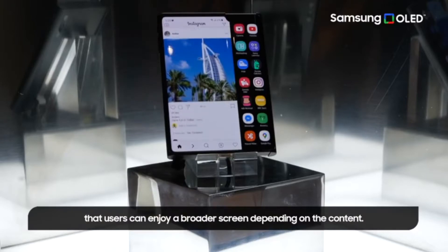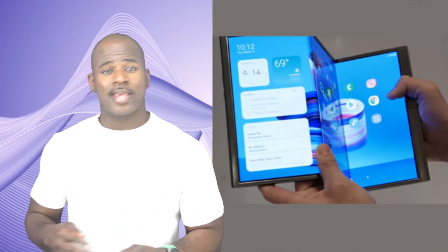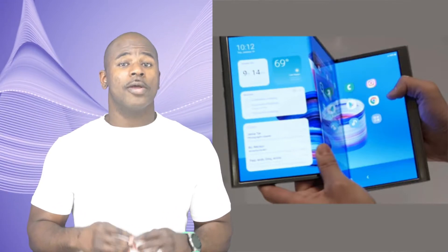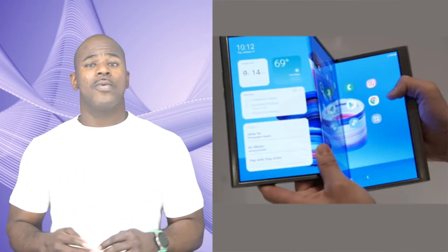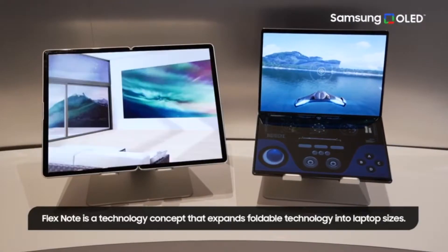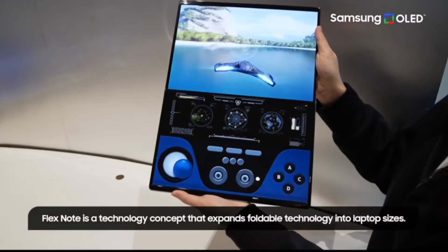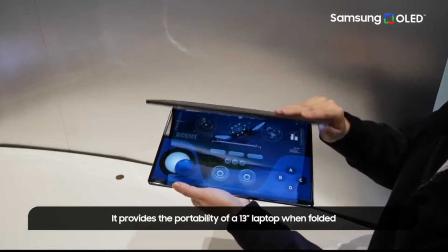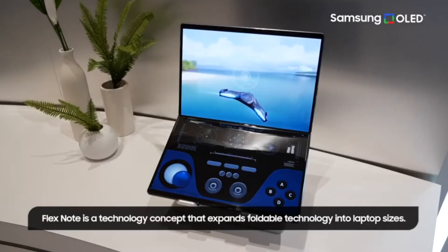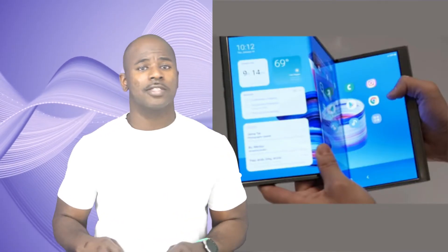Not only has Samsung been working on affordable phones, they've also been working on their Flex Note project — a vision of an affordable laptop. The Flex laptop gives you 13 inches when folded, but when unfolded you get 17 inches of beautiful OLED display. Look at how beautiful and glossy it looks.